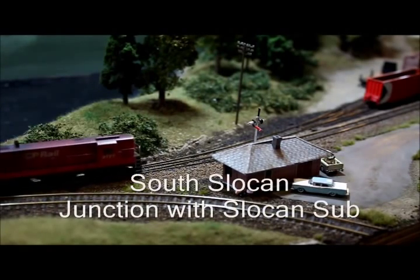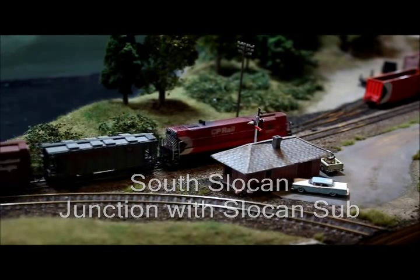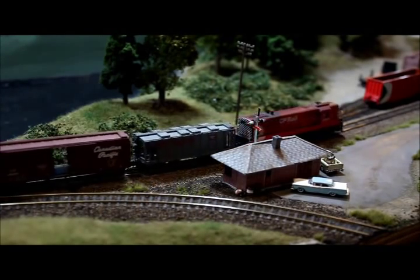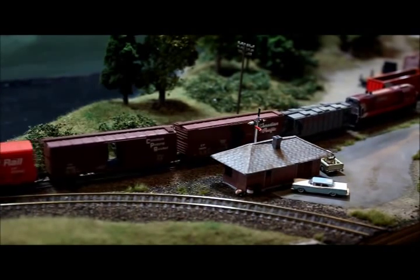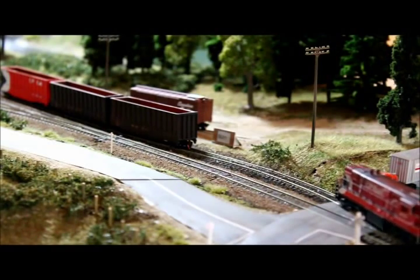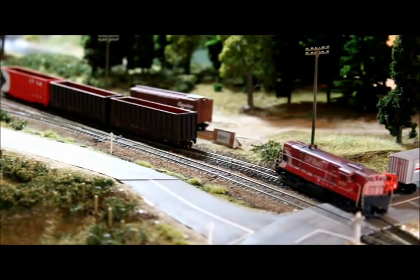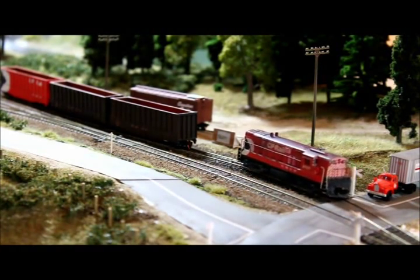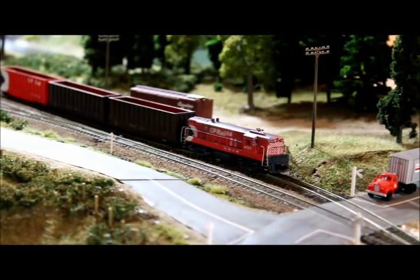The Slocan branch leaves the boundary sub here at South Slocan Junction. Our train is officially going to terminate and we'll pick up orders that create the new train that takes us up to the Caslow sub and eventually to Nacusp. We're going to pick up some wood chip hoppers here — empties that were pulled from the Selgar mill by the craft job yesterday. We'll take them up to the Triangle Forest Products mill where they'll be filled and then bring them back tomorrow on our return trip.